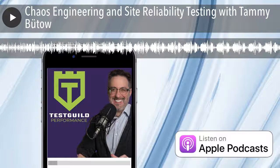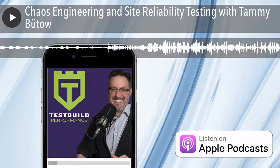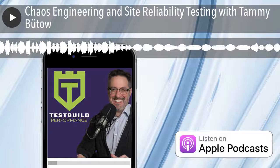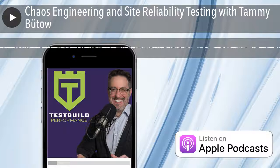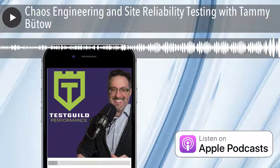For links to everything we covered in this episode, head on over to testguild.com/P15. Make sure to click on the try today link under the exclusive sponsor section to learn all about SmartBear's performance test tool, Load Ninja. That's it for this episode of the Test Guild Performance and Site Reliability Podcast — my mission is to help you succeed with creating end-to-end full-stack automation awesomeness. Test everything and keep the good. Cheers. Thanks for listening.